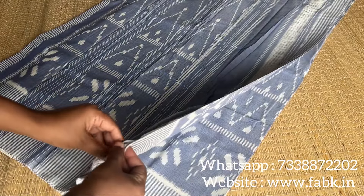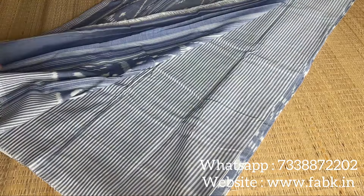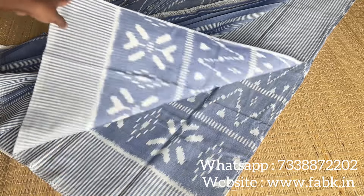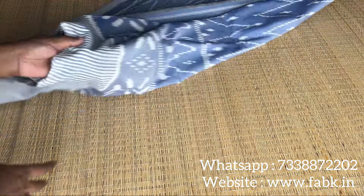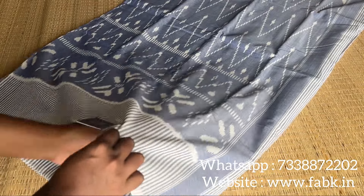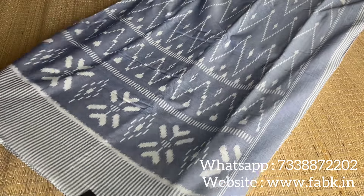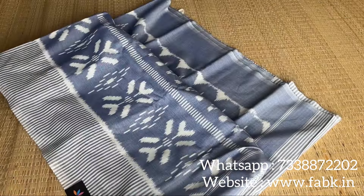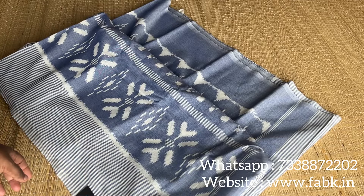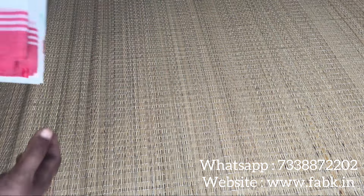That's the pallu. It's got a striped blouse — that's the blouse of the saree. We have just one piece in this, so don't miss it if you like the saree. That's the overall view. The fabric is pure handloom ikat, very comfortable drapes, pure cotton.